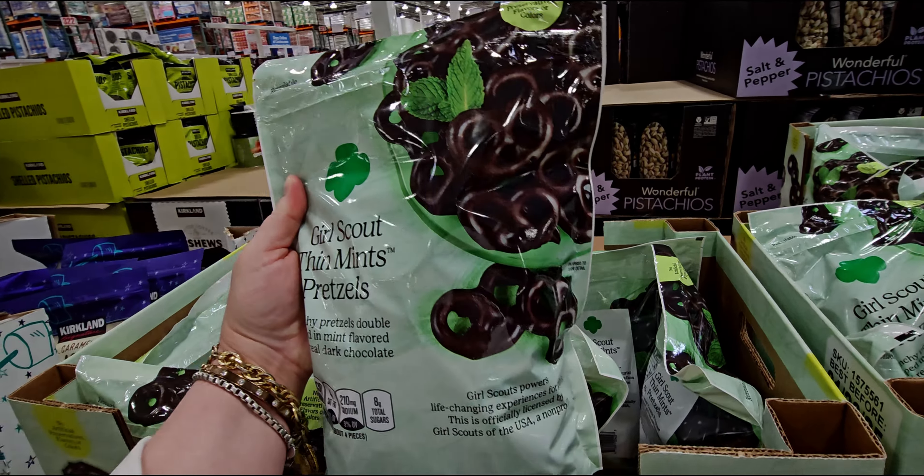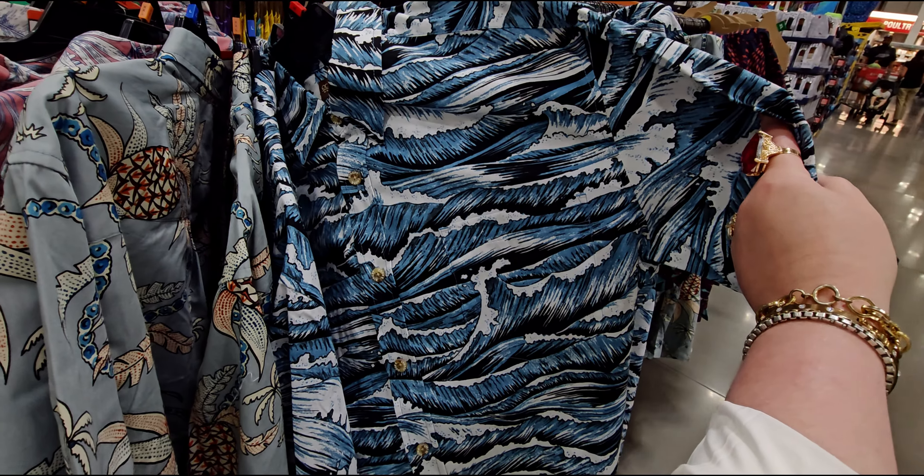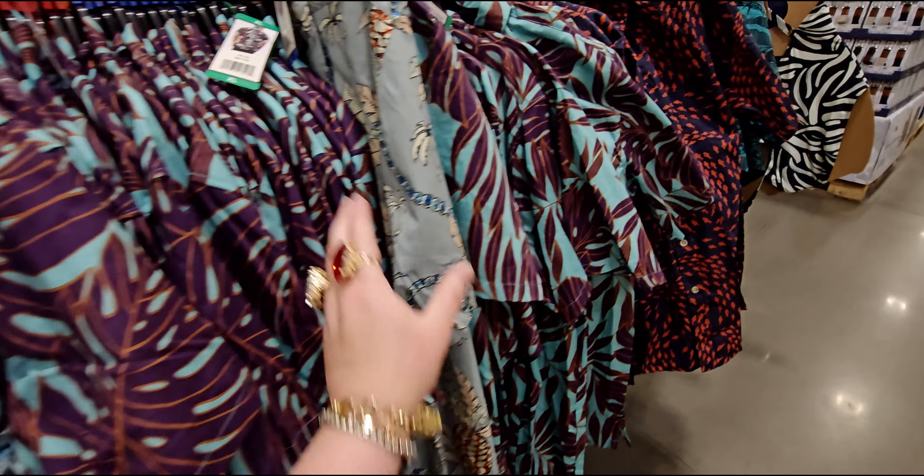This is new here at Costco — $12.99 for these limoncello liqueur with creamy filling and dark chocolate praline truffles. They also have chocolate dark organic dark chocolate fig truffles — this bag is heavy, these are $11.99.